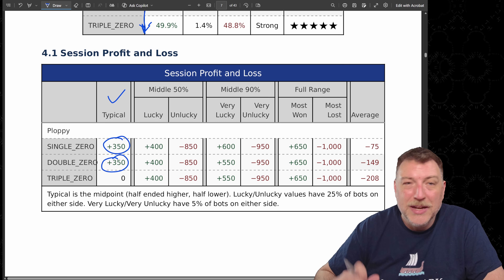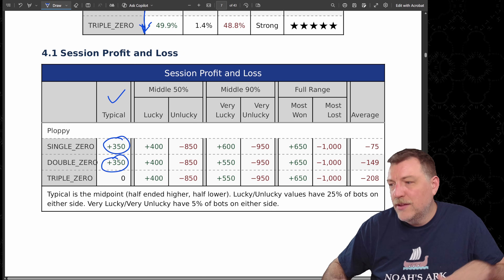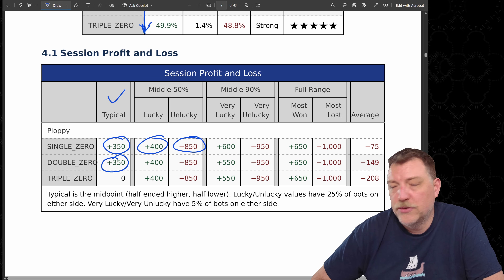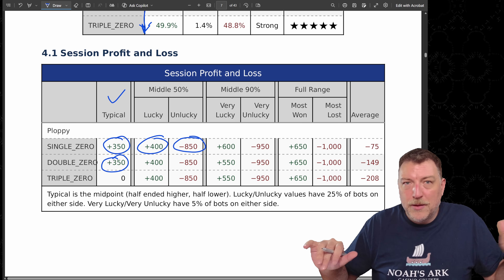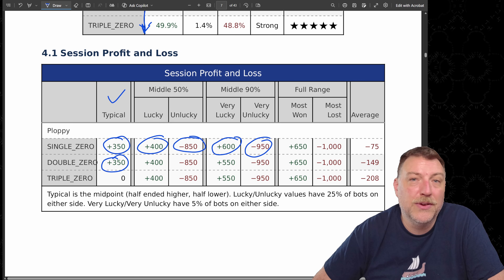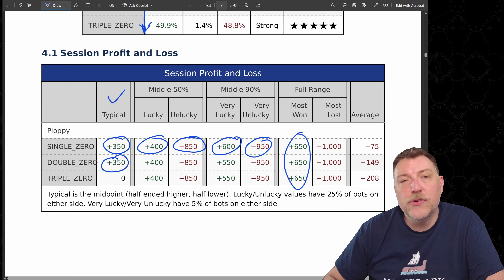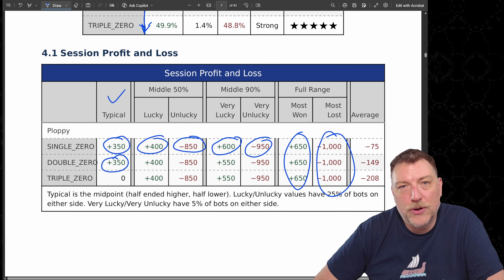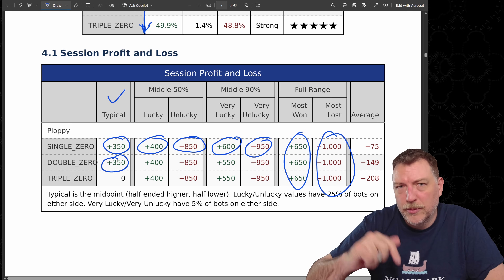When it comes to the middle 50% — the most likely bots — we throw away 25% on either side. That range is between a win of $400 and a loss of $850. Expanding to the middle 90%, that ranges from a win of $600 to a loss of $950 for the very unlucky bots. The absolute most won was $650; the most lost was $1,000 — those bots lost their entire bankroll. I'm going to show you what that looks like a little later in the video.